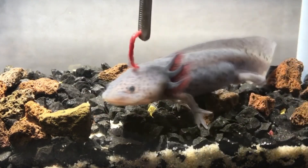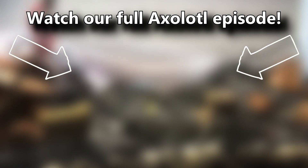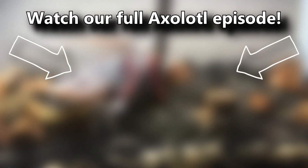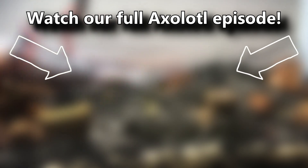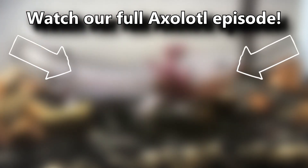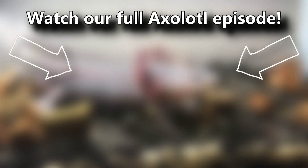You've also probably heard that axolotls are salamanders with external gills that never grow up. But if you weren't aware of these facts, you can learn all about them and more in our full axolotl episode. There's a card on screen you can click right now — go ahead, click it. There's lots to learn. Thanks for watching Animal Fact Files.